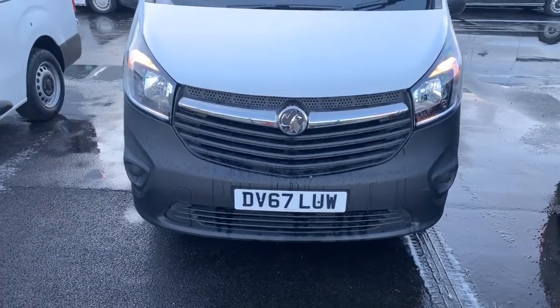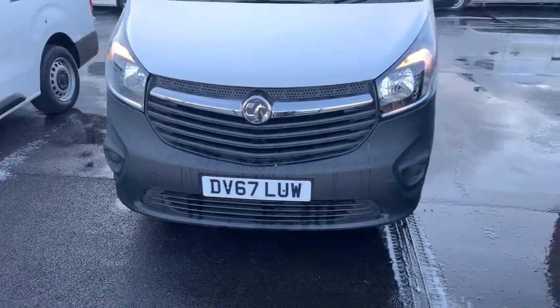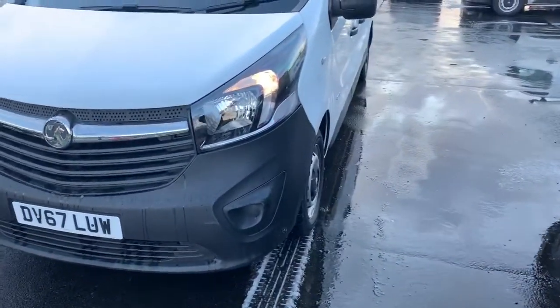Hi guys, welcome to today's video. We are at Pentagon's commercial site in Middleton, and today's vehicle is this Vauxhall Vivaro. We're going to have a walk around, highlight some features, and do the same for you on the inside.